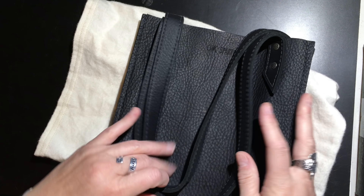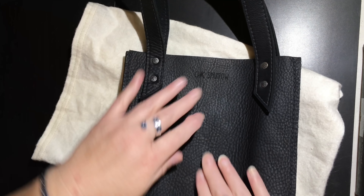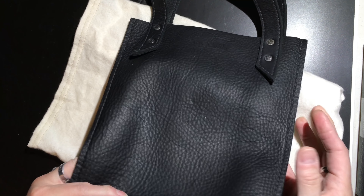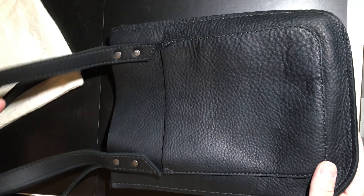So this is the black Chic Sparrow Breezy Tote. Just having this come out of that box — oh my god, it smells amazing. And it is in perfect shape. It has great, great texture. Oh, I love it.